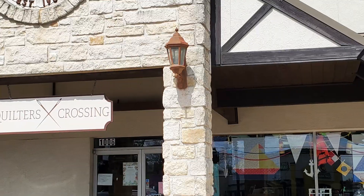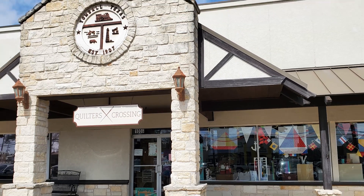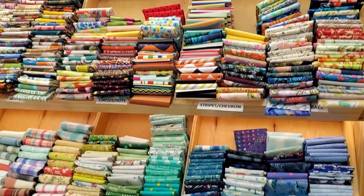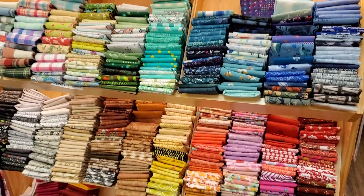I'll show you all of the stuff that I got at Joann's after I get back from this trip as well. This is my shop — it's called Quilters Crossing. It's in Tomball, Texas. If you're down this way, please do give it a visit. They have a really, really good selection of fabrics.